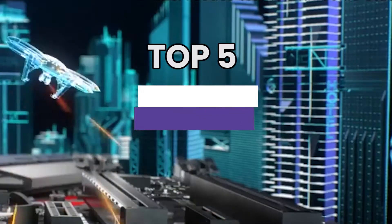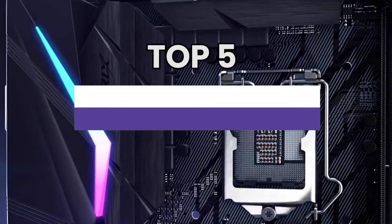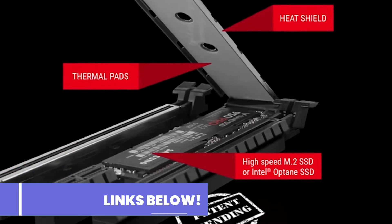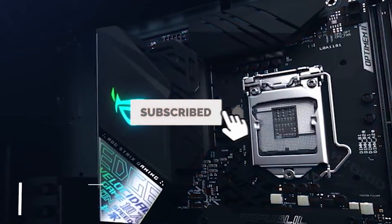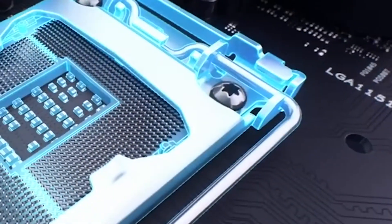There you have it — our top five best motherboards for i7-8700K on the market. Check out the links in the description below for detailed information and the latest pricing. If you thought this video was helpful, please hit the like button and consider subscribing. If you didn't, let me know why in the comments below. Thanks for watching and I'll talk to you in the next video.